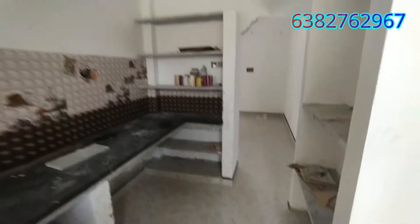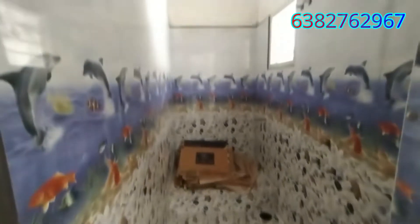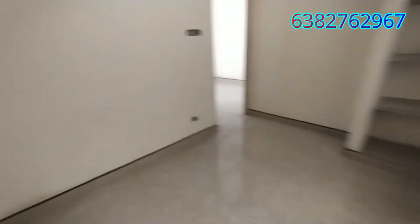The built-up area is 650 square feet. There is a hall, kitchen and common toilet. There is a toilet in the first floor and a toilet in the room.